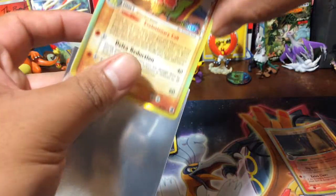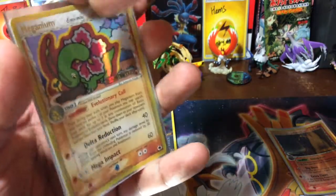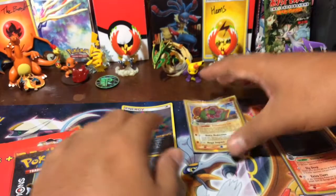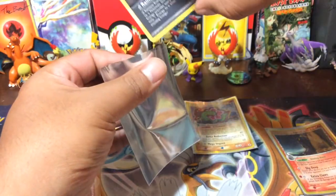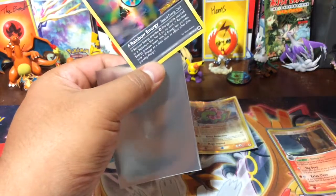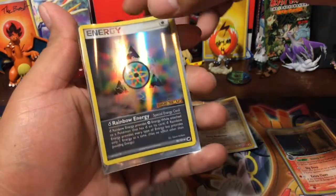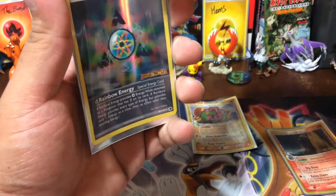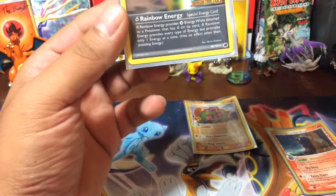I was going to say these might be the oldest cards that we have, but no, they're not. Imagine if we had some first editions — that'd be crazy. We do have a couple first editions, but they're not holo. Man, these things are warped — from 2006.